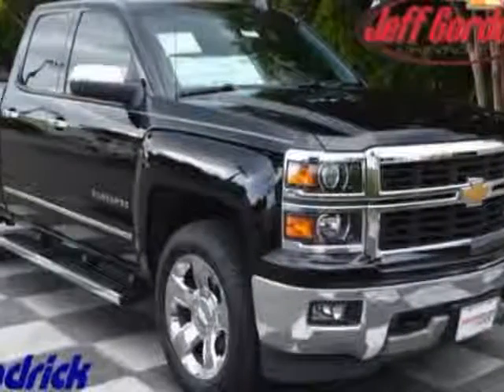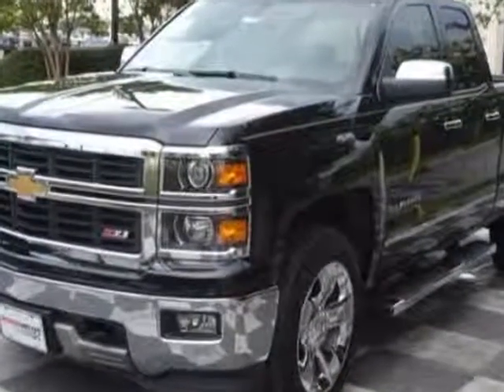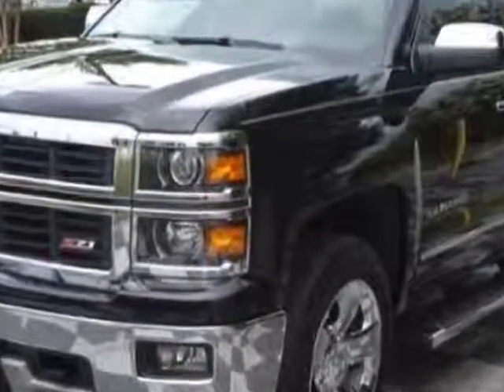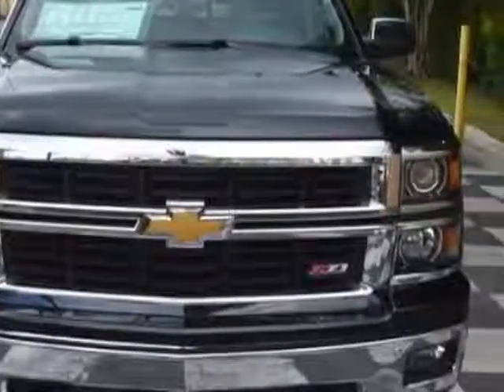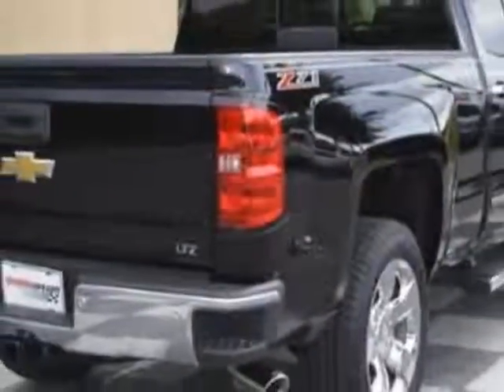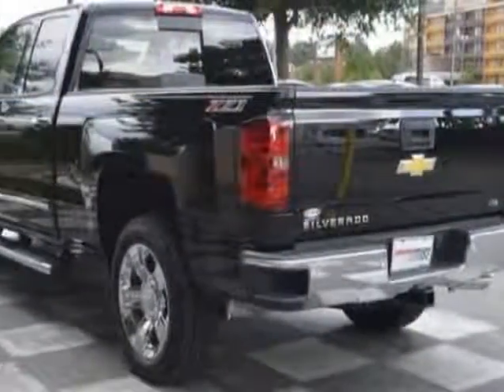Come take a look at this new 2014 Chevrolet Silverado 1500. For your protection, this vehicle has a full factory warranty. This Silverado 1500 boasts an engine and has a 6-speed automatic transmission. Another great feature is that this vehicle uses flex fuel.